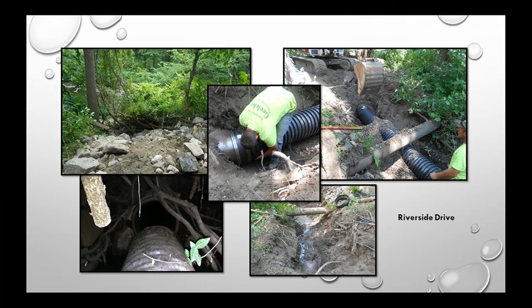Riverside Drive: while repairing a sewer leak, we discovered a broken drain pipe. It was in a very difficult spot, visible in the top-left photo. Our contractor handled that repair.